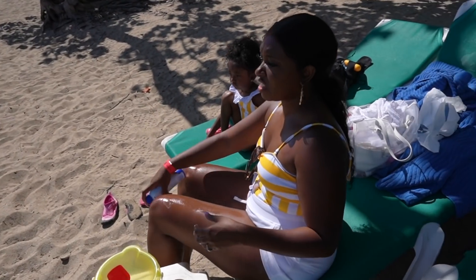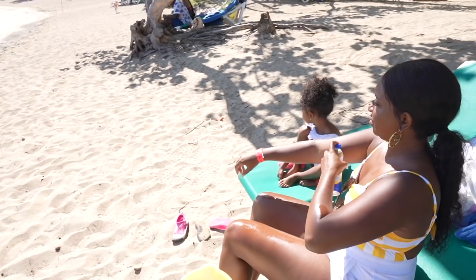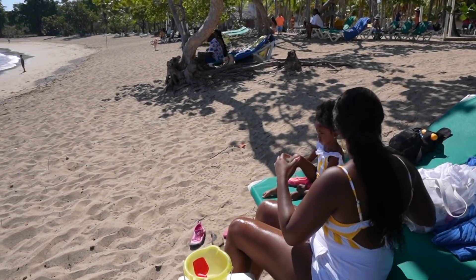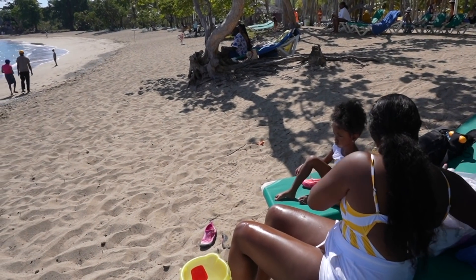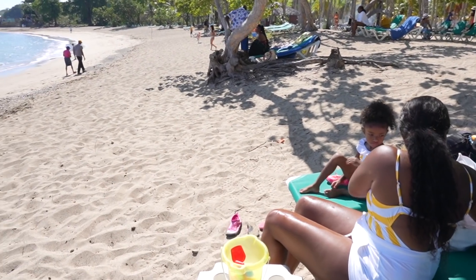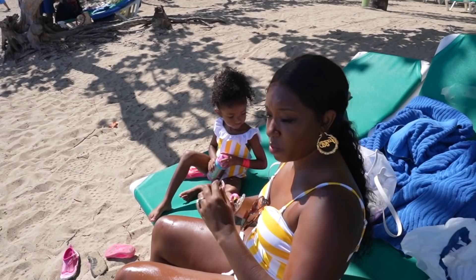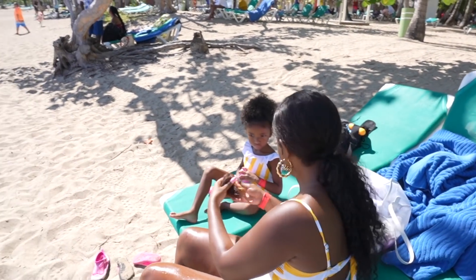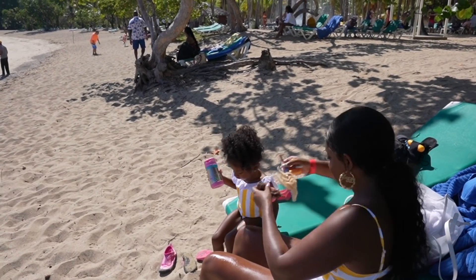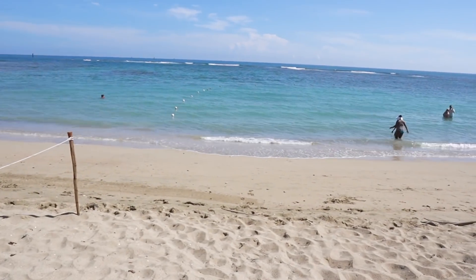This water actually looks better than when we went to Punta Cana. We went to Punta Cana years ago and there was a whole bunch of seaweed. If you've recently been to Punta Cana, more than likely you experienced heavy seaweed too. There's really no seaweed here — this looks real nice.